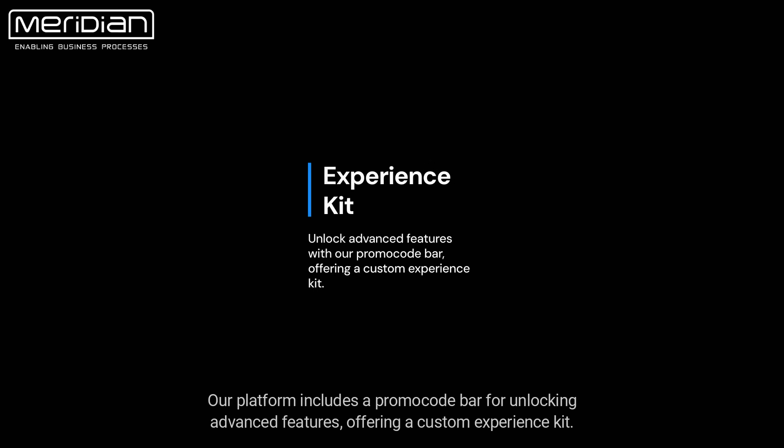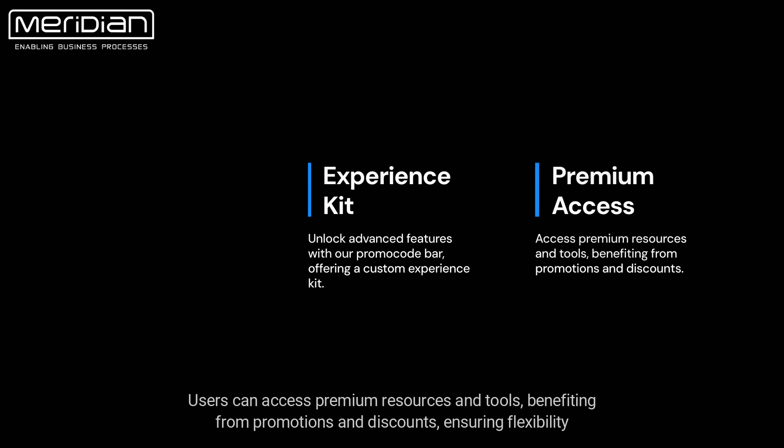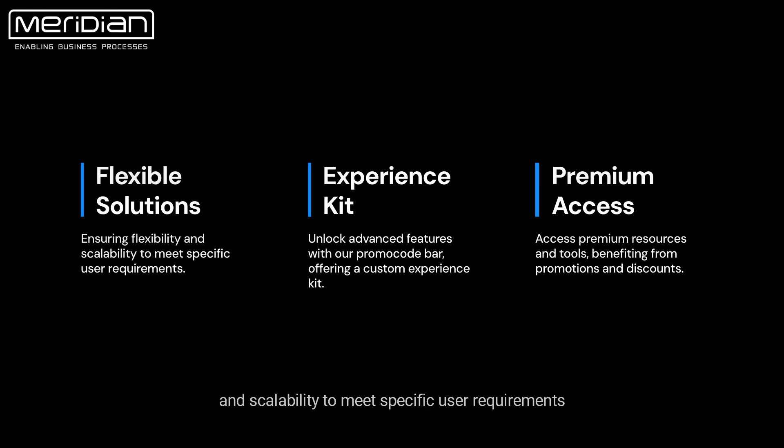Our platform includes a promocode bar for unlocking advanced features, offering a custom experience kit. Users can access premium resources and tools, benefiting from promotions and discounts, ensuring flexibility and scalability to meet specific user requirements.